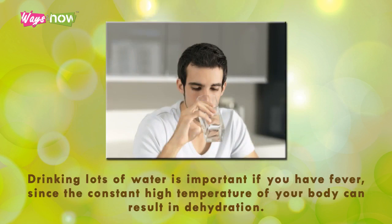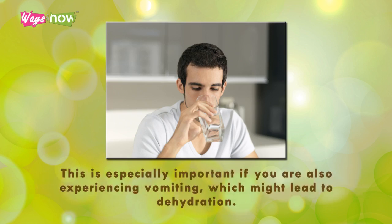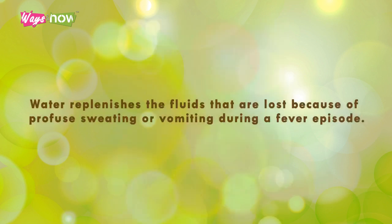Step four: hydrate yourself. Drinking lots of water is important if you have fever, since the constant high temperature of your body can result in dehydration. This is especially important if you are also experiencing vomiting, which might lead to further dehydration. Water replenishes the fluids that are lost because of profuse sweating or vomiting during a fever episode.